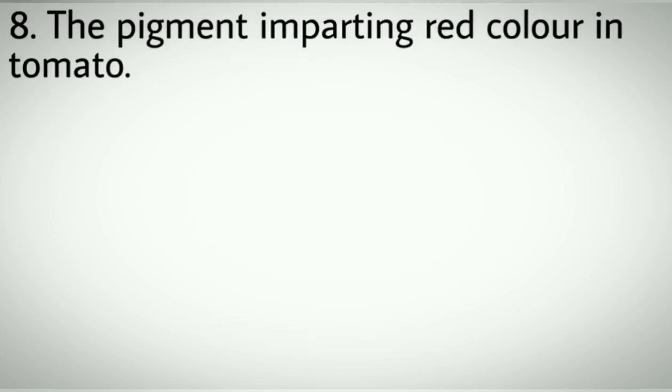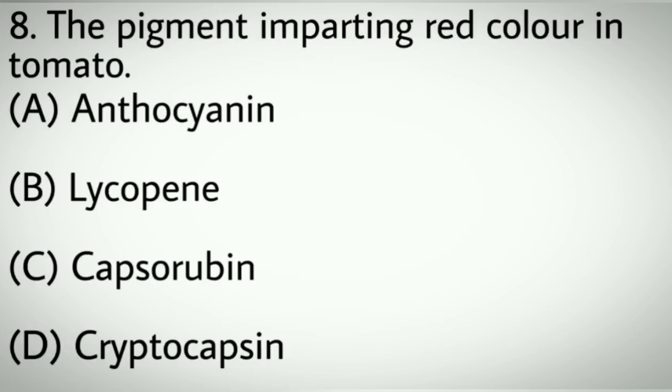Question number eight: The pigment imparting red color in tomato. Options A: Anthocyanin. B: Lycopene. C: Capsarubene. D: Cryptocapsin. Correct answer: B, Lycopene.